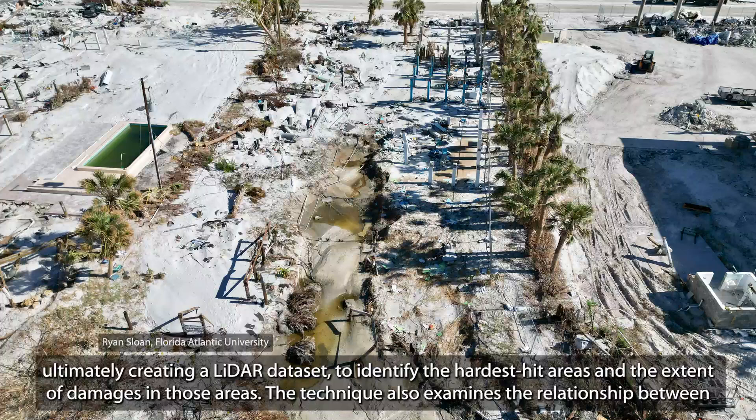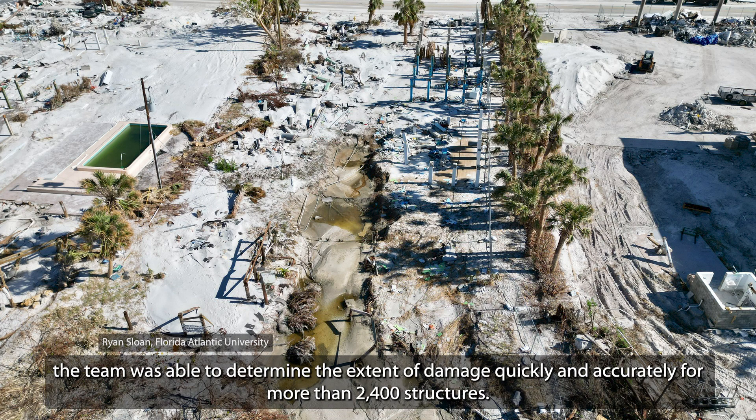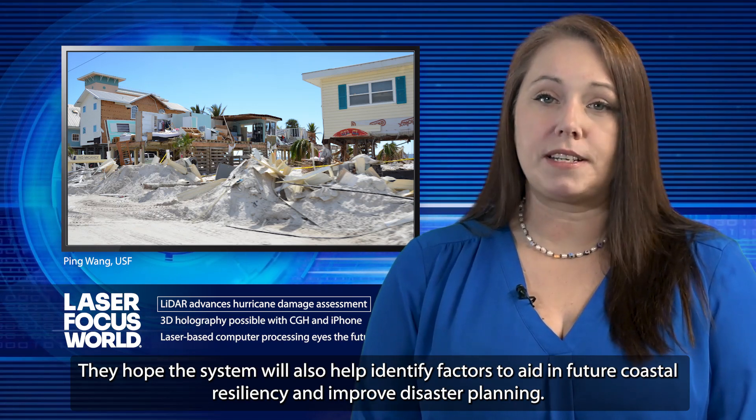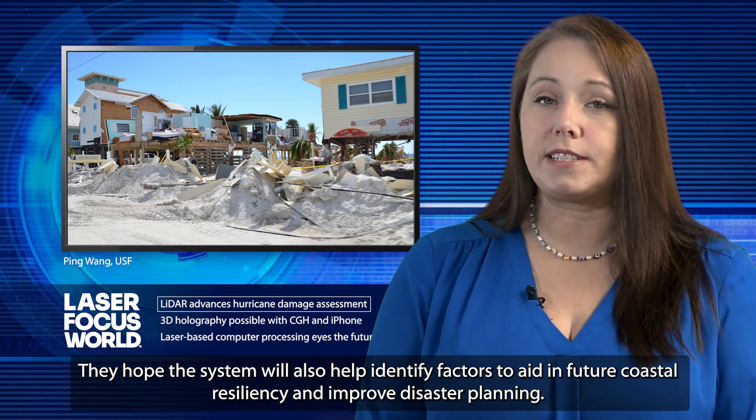The technique also examines the relationship between the level of damage and pre- and post-storm geomorphology on a barrier island. Using the approach specifically to assess Estero Island, the team was able to determine the extent of damage quickly and accurately for more than 2,400 structures. They hope the system will also help identify factors to aid in future coastal resiliency and improve disaster planning.